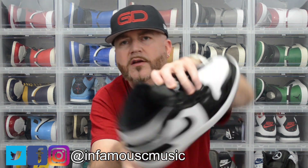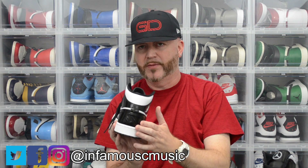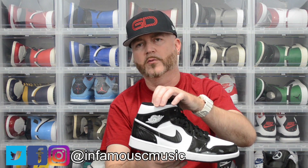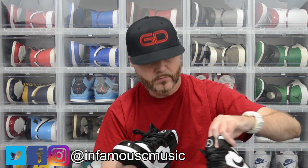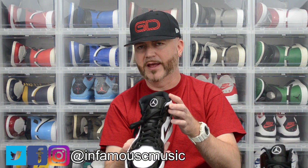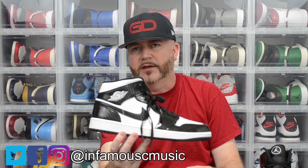Even on the insole it's got the Jumpman logo done in a circle, which is different. The last couple years they've been leaving the Jumpman off the heel, which I like a lot — got the white iconic Wings logo. They do not appear to come with extra laces, which I would leave the black in anyway. Got the all-black tongue done in that nylon-type material. Really like the color blocking.